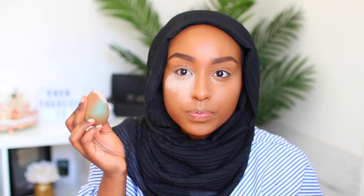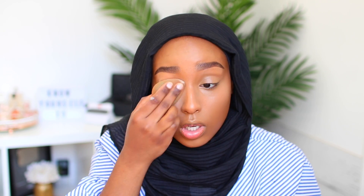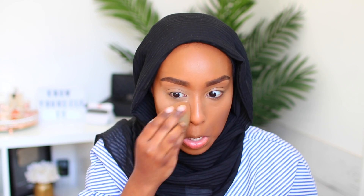My go-to powder for setting my under eyes is the Too Faced Born This Way Ethereal Setting Powder. I really like this because it adds a really beautiful brightness to the under eyes without looking ashy. I always use a damp Beauty Blender, by the way — some people ask that. I just tap that underneath the eyes and also on the lid. I don't really bake with this, I kind of just press it into the skin until it's pretty much absorbed. It just adds such a beautiful brightness, I love it.